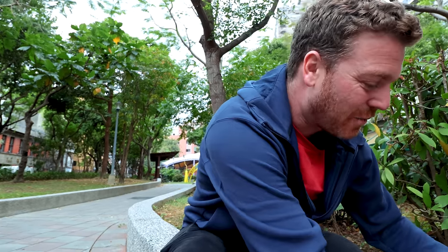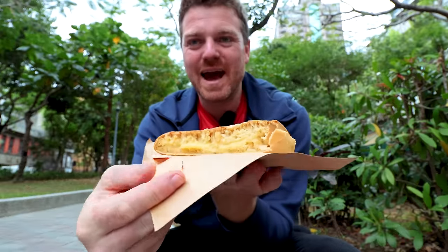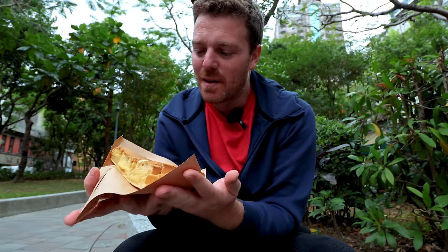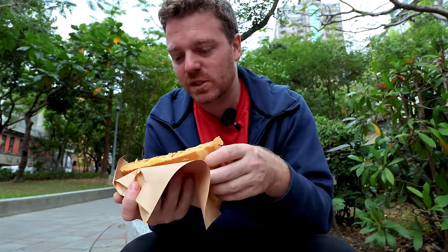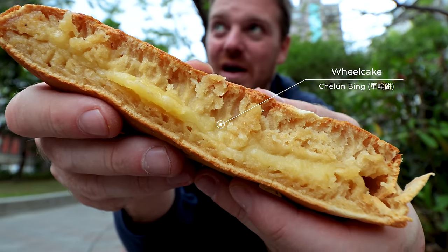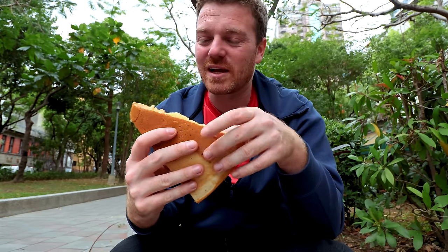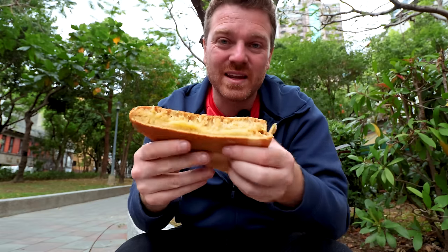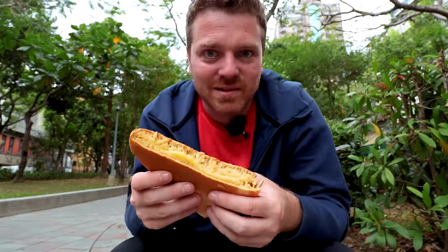Where better to finish this video and eat my sweet treats than in the park. Starting with the Chinese pancake — absolutely huge for 35 dollars, like a slice of pizza. It's still warm. You can see how runny and gooey the custard is in the middle, where it's just set ever so slightly inside that soft pancake. Loved watching him make it — crispy on the outside, soft and gooey on the inside. Let's eat it.